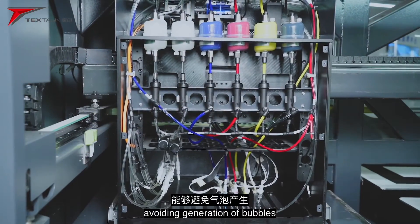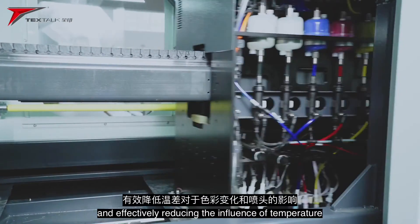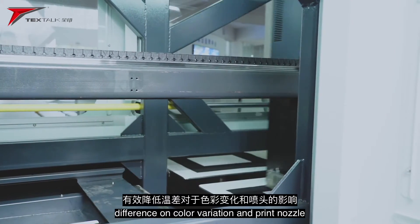The ink path contains inner nozzle circulating and constant temperature heating, avoiding generation of bubbles, maintaining temperature of the ink path and effectively reducing the influence of temperature difference on color variation and print nozzle.